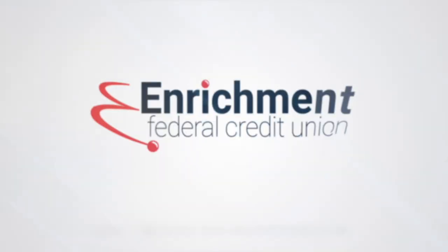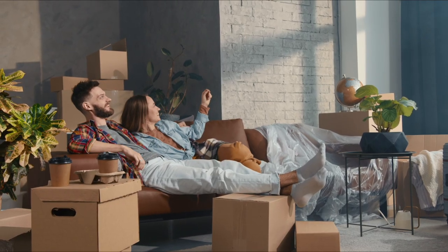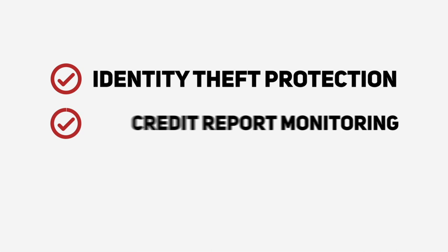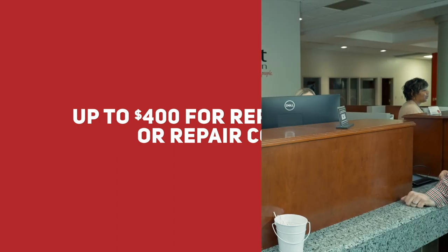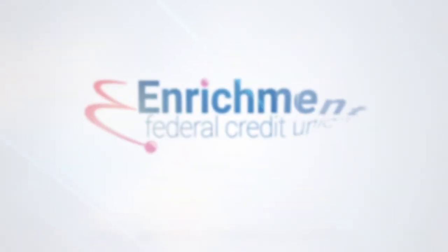Where you put your money matters. For over 70 years, Enrichment Federal Credit Union has been there for you in all stages of life. With an e-spend checking account, not only do you earn interest and cash back rewards on debit and credit cards, but we protect your identity, monitor your credit, and even insure your cell phone. Receive up to $400 for replacement or repair costs if your phone is stolen or damaged. Start investing in yourself today at Enrichment Federal Credit Union.